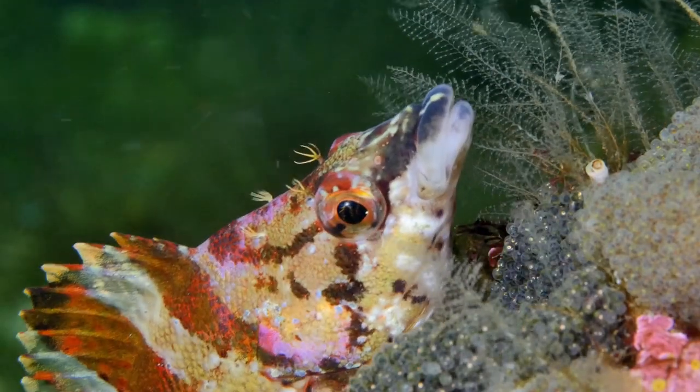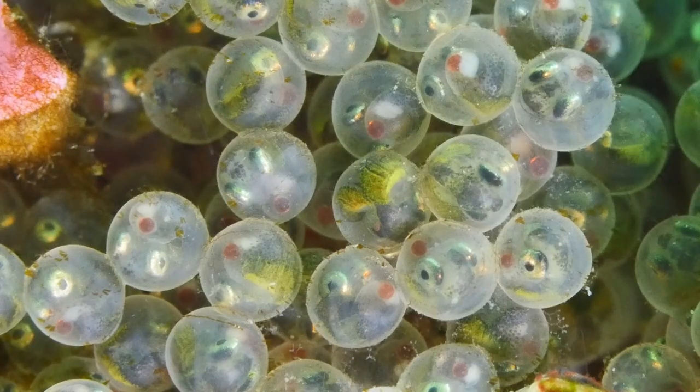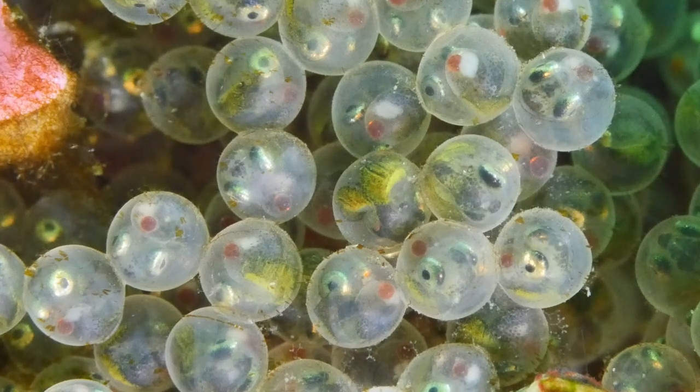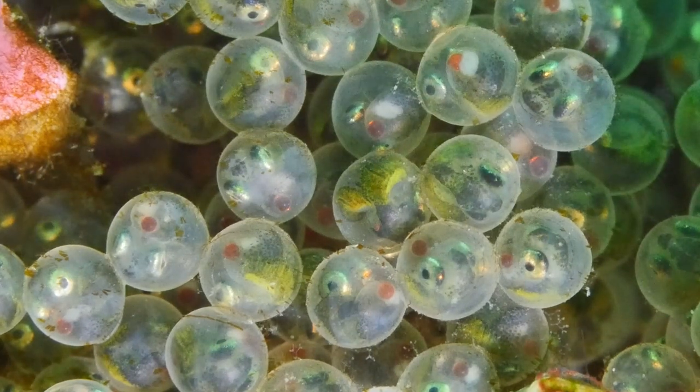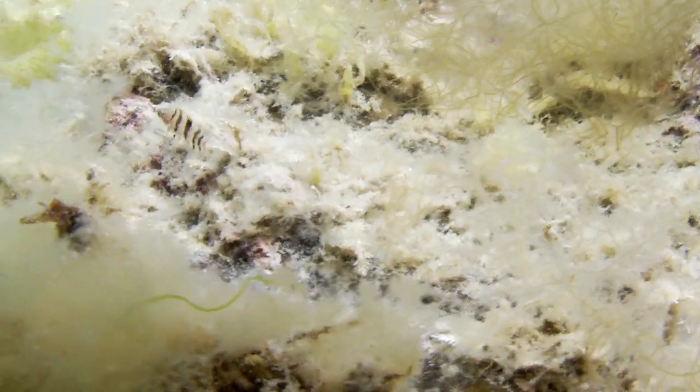As the eggs develop, the eyes, fins and bones of the new generation become visible, and the little fish get restless as they want to leave their protective shell. Once out, the juveniles blend into the kelp.